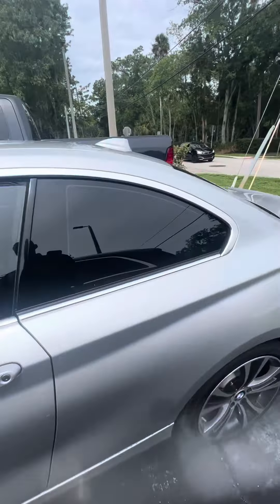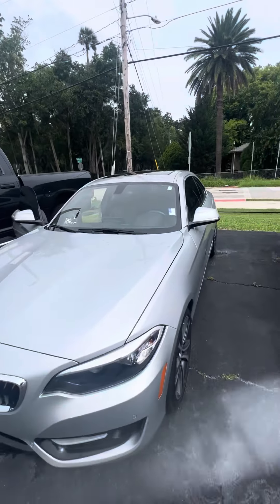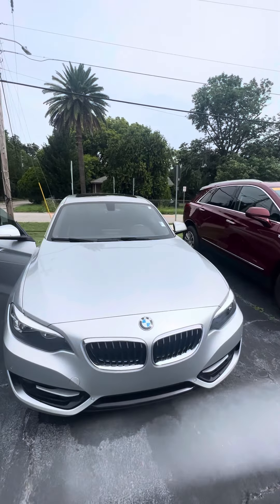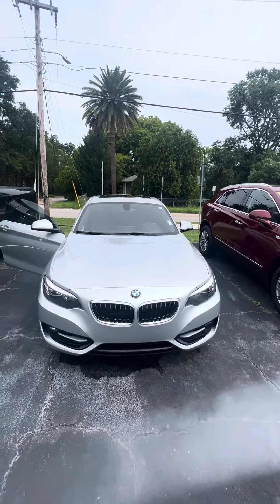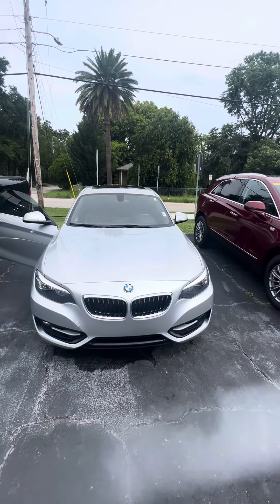If you have any questions about this beautiful 2016 BMW 2 Series 228i, please don't hesitate to give me a direct call at 386-236-5128. And if you're in town, come on down to 998 North Nova Road, Daytona Beach, Florida — ask for Mauricio. It'd be my pleasure to take you on a test drive, make you a happy customer, and have a marvelous day.